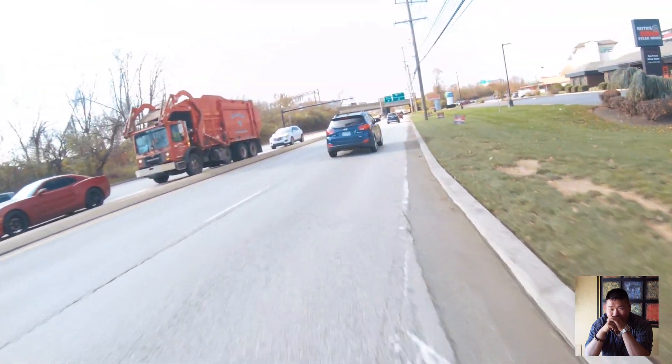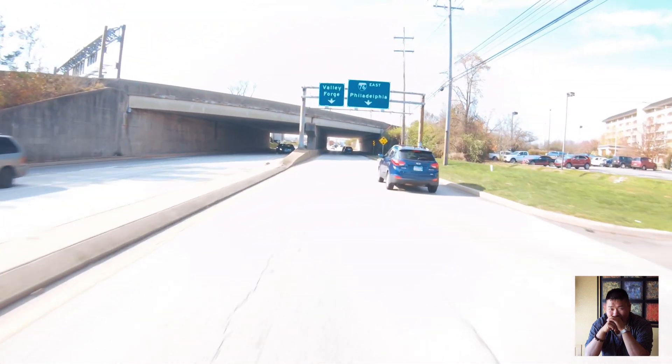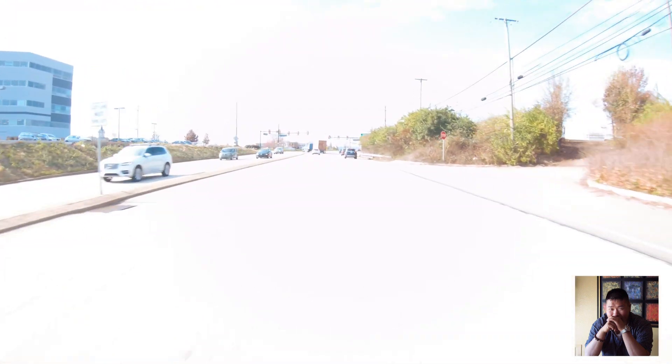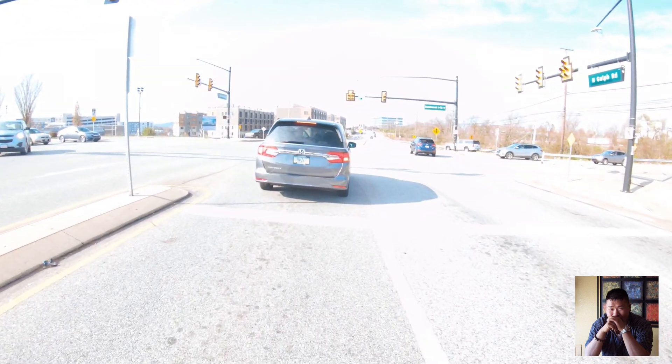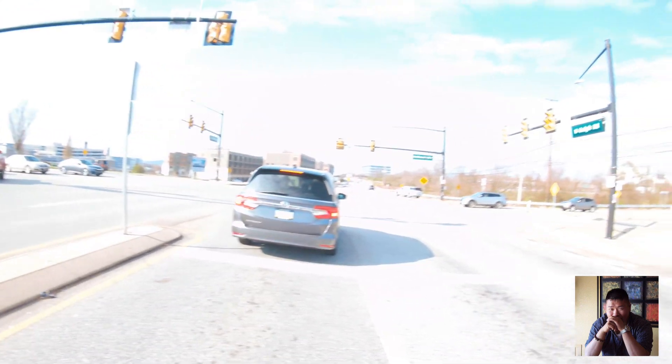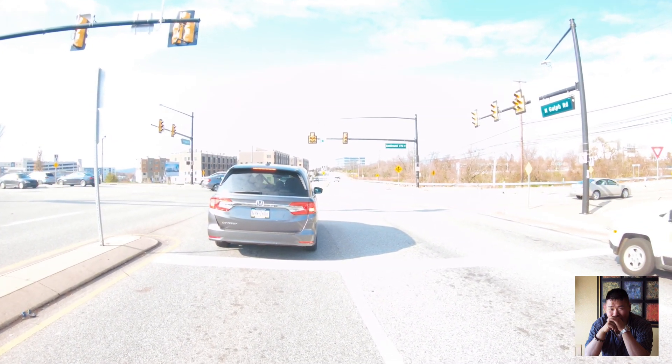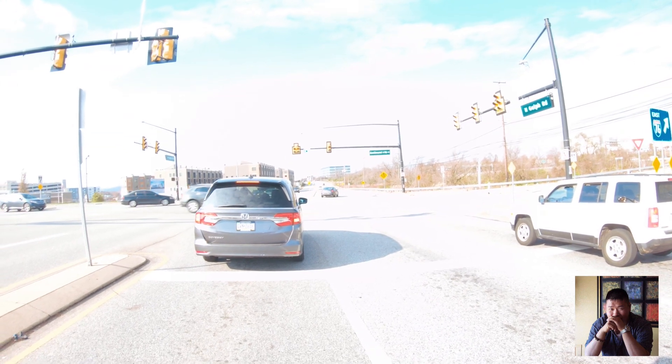I'm heading to lunch — burger and fries. I went to this place called Cheeseburger Cheeseburger yesterday. Wasn't super impressed with the burger; it was good but nothing special. I thought the fries were better, and the onion rings — they had cornmeal on them, which was a little different. They were super hot, fresh out of the fryer, and really good.